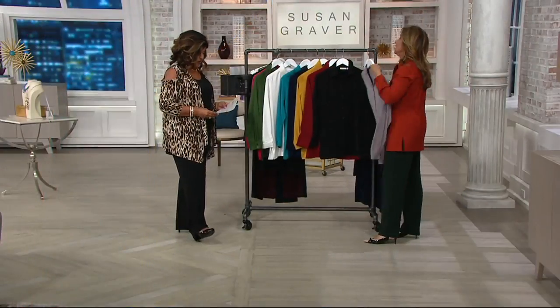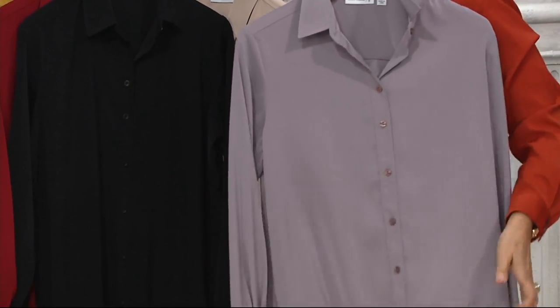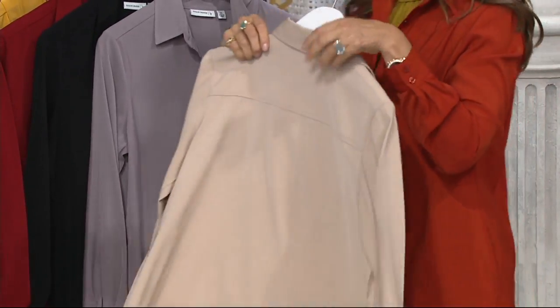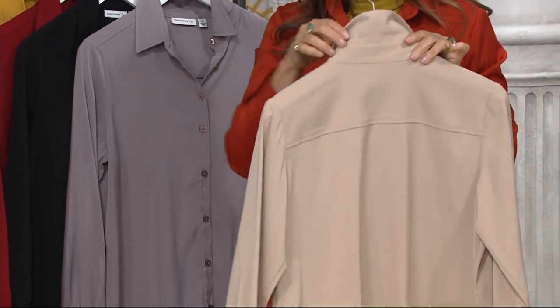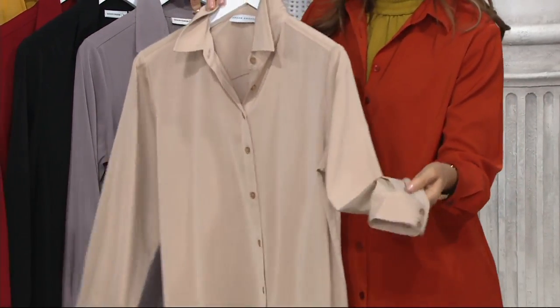Platinum gray. Super gorgeous. And literally, this feels like the petal of a rose — that's how soft it is. Light toast is your next color. Amazing. One of my favorite colors is the toast. Look at the back — it has the yoke, it has a stand collar, so it's not a floppy collar. It also has the double button closure.